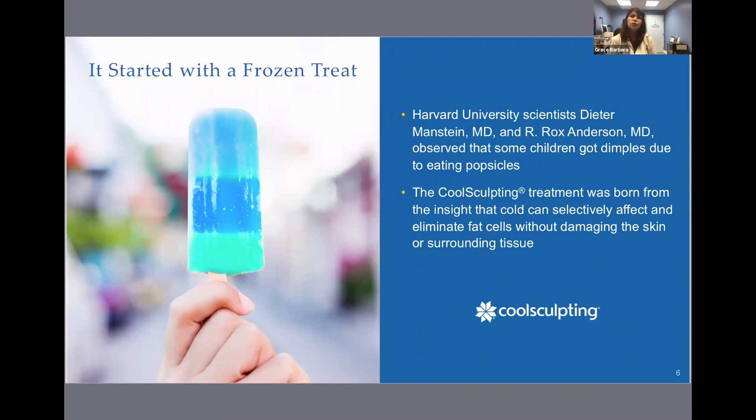The concept for CoolSculpting started with a frozen treat. In the 1970s, two renowned Harvard University scientists saw that some children got dimples in their cheeks from eating popsicles. This was the first observation of the relationship between cold and fat. The CoolSculpting treatment was born from the insight that cold can selectively affect and eliminate fat cells without damaging the skin or surrounding tissue.